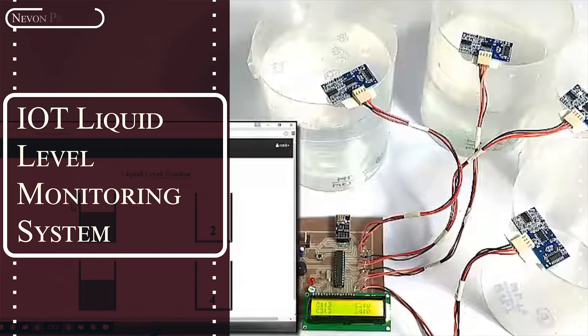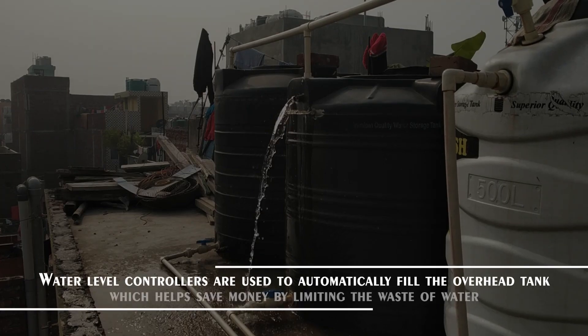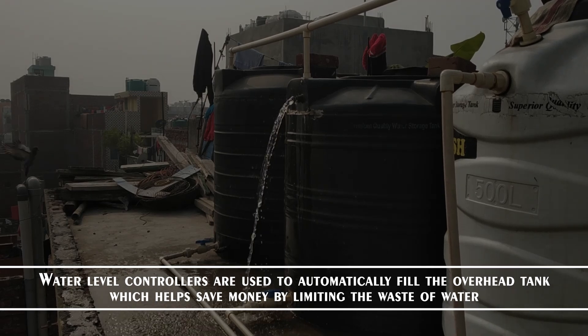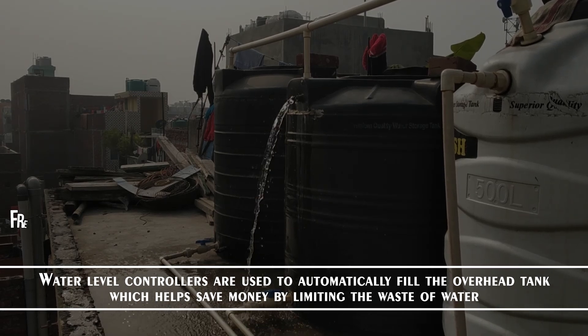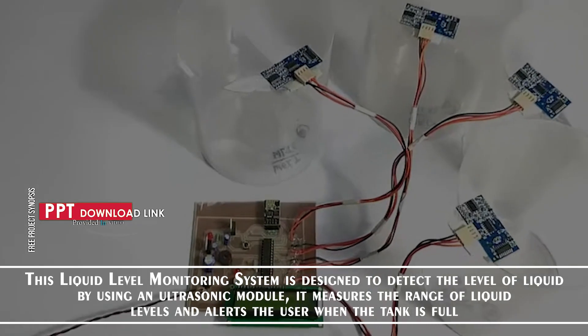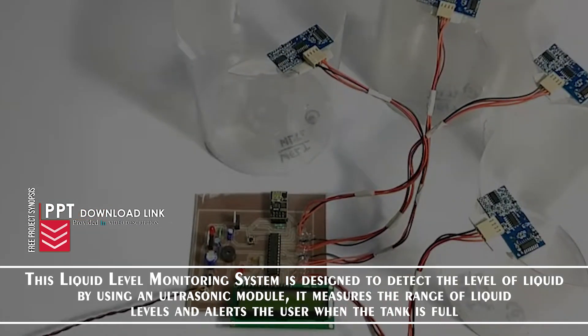IoT Liquid Level Monitoring System. Water level controllers are used to automatically fill the overhead tank, which helps save money by limiting the waste of water. This liquid level monitoring system is designed to detect the level of liquid by an ultrasonic module. It measures the range of liquid levels and alerts the user when the tank is full.